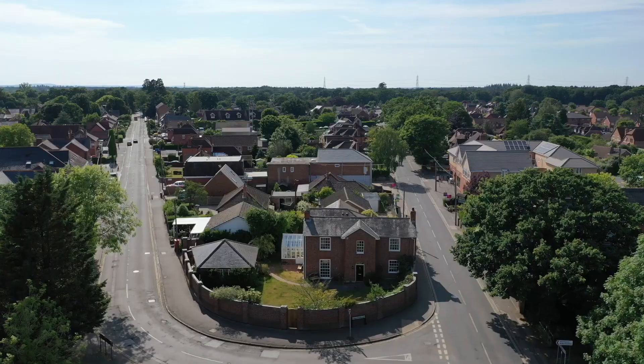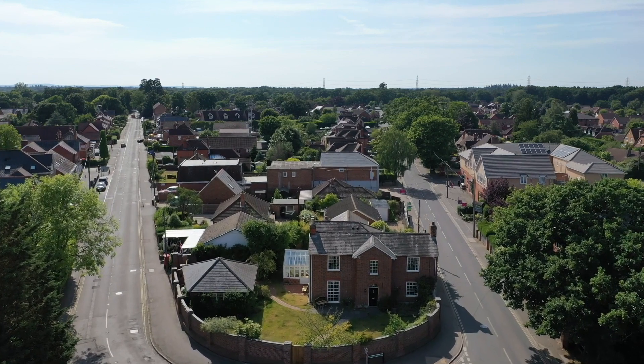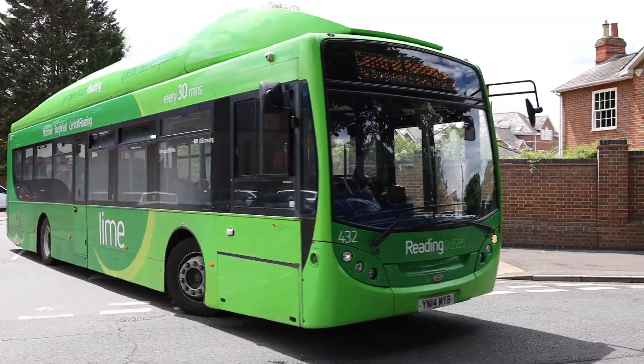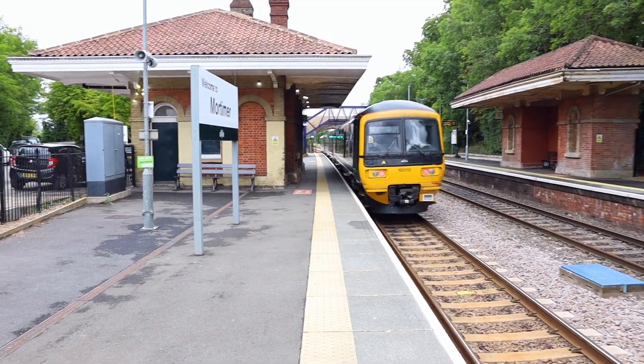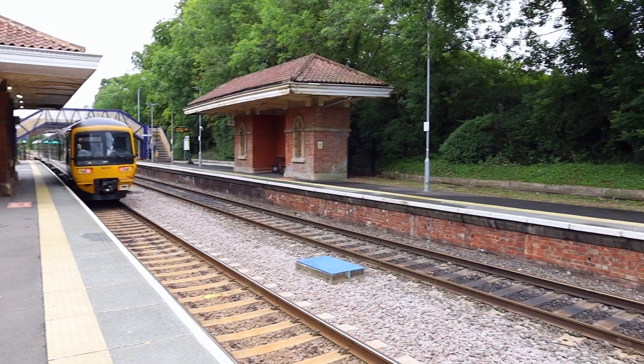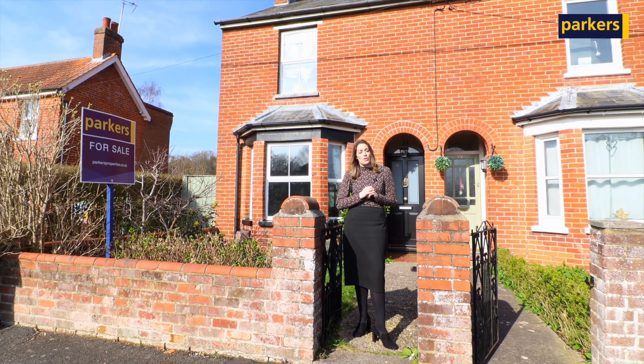On your doorstep you've got doctors, cafes, shops, schools, libraries, and you are also close to bus stops which gives you direct links into Reading Town Centre. Mortimer also has its very own station, and from here you are approximately 1.5 miles walk to the station.